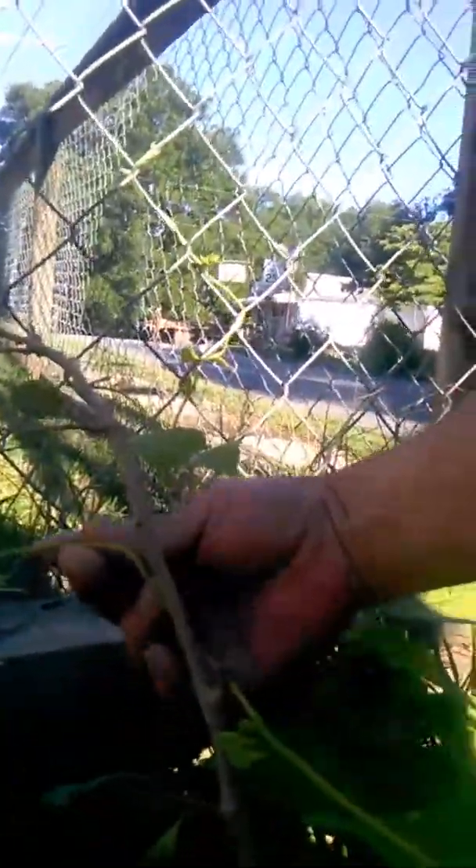Here is my okra. And the leftover green bean plants. On the other side — they didn't have a lot of green beans this year. Well, that's it. That's my garden. I hope I don't sound too much like a redneck.